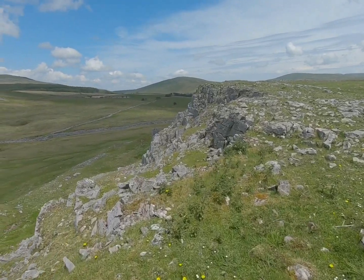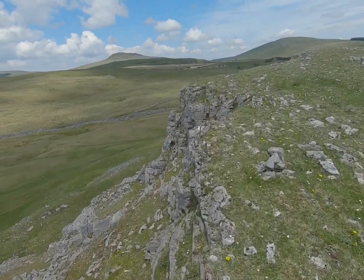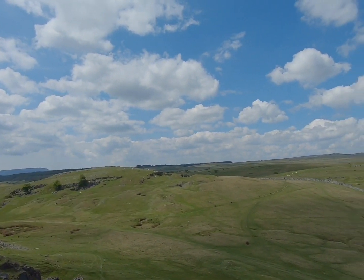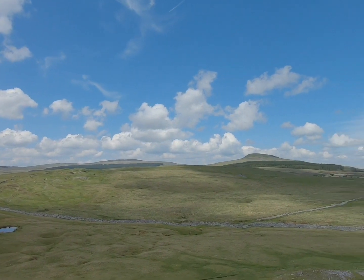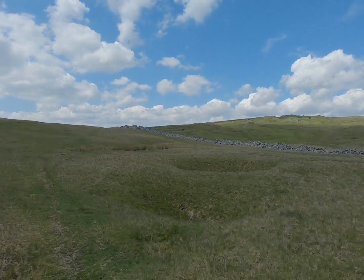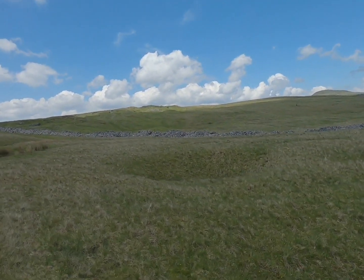It looks much more reminiscent of the Peak District with all this limestone - really special. This is Carnau Gwynion at 398 meters - a sort of lesser summit with brilliant views towards Fan Nedd, Fan Llia and Fan Fawr. Lovely views, actually. We've dipped down into the valley moorland and I'm going to try and find a way over the wall onto the higher ground, where the main cairn and the highest point is just up there.